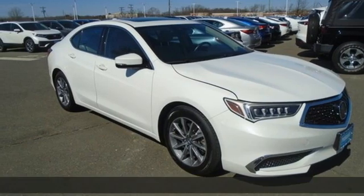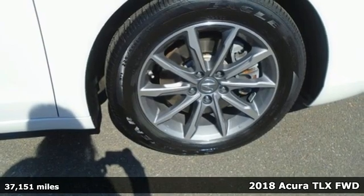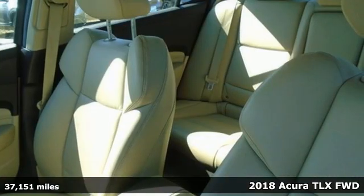It's a 2018 Acura TLX. Power and control put exhilaration front and center. And yes, it's that kind of thrill.